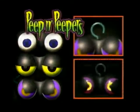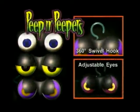Don't let Halloween creep up and leave you in the dark. Peepin' Peepers include three spooky pairs of adjustable eyes on a 12-foot UL-listed light string.